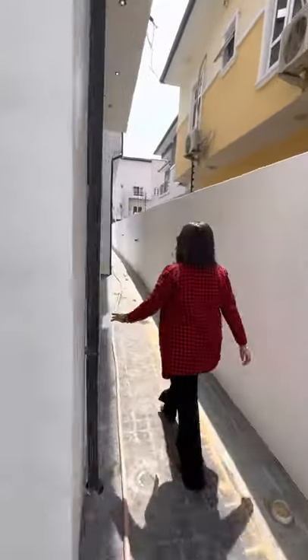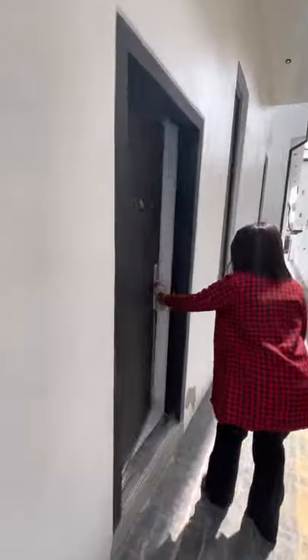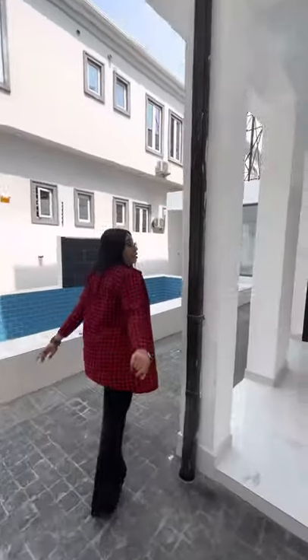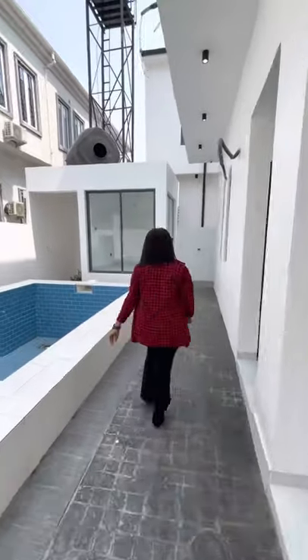And I think this is the boys' quarters. This is what the bathroom comes like.